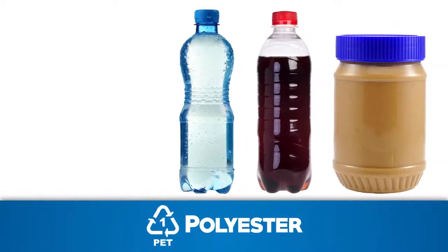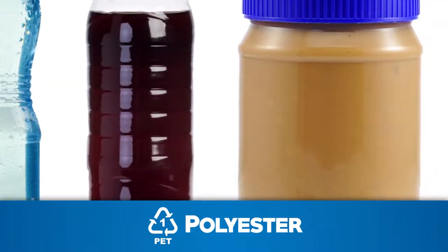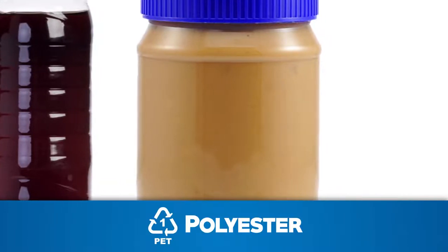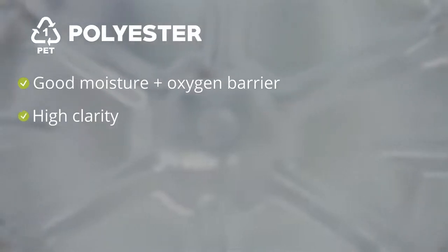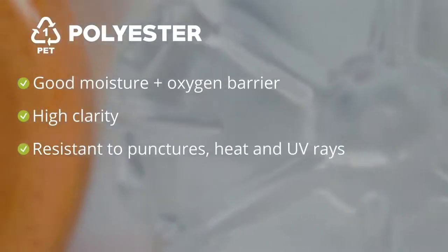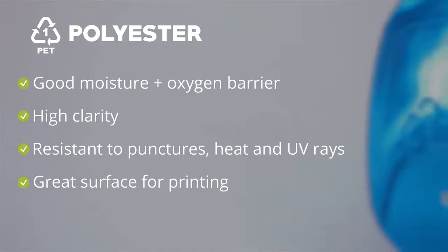Polyester, or PET plastic, is most commonly used for portable beverage bottles as it is lightweight and easy to recycle. In flexible packaging, PET resin is turned into sheeting to eventually create products like stand-up pouches and potato chip bags. PET offers good moisture and oxygen barriers with high clarity, along with resistance to punctures, heat, and UV rays, and has a great surface for printing.